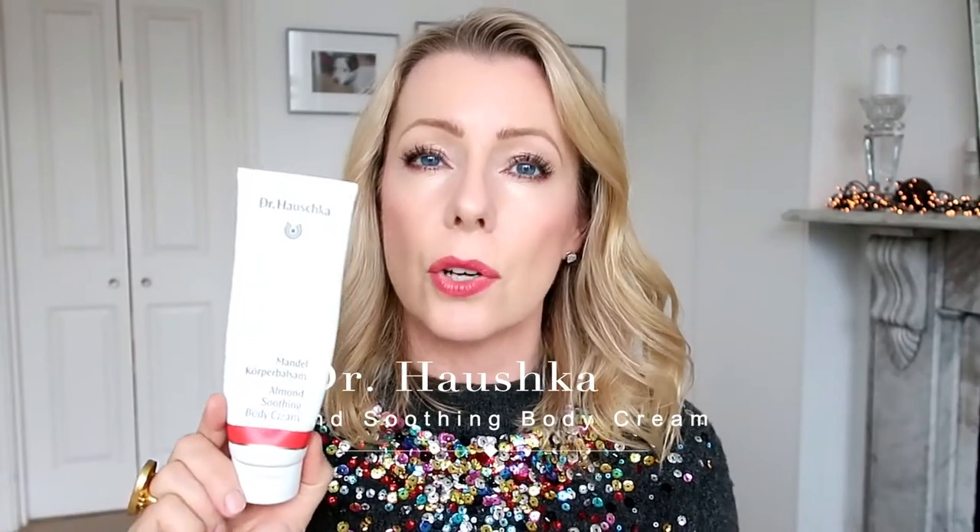The third product is Dr. Hauschka Soothing Body Cream. Body cream is generally nothing to get terribly excited about, but the reason I love this one is it has an amazingly beautiful, almost floral-almond fragrance. This is about my fifth tube. What I find is that it helps with my sugar cravings because it smells so almondy and dessert-like. I don't usually like vanilla or gourmand fragrances, but this is more like a floral version of marzipan. On days when I'm feeling sorry for myself and can't have a slice of carrot cake, I slather myself in this lotion and somehow feel better.